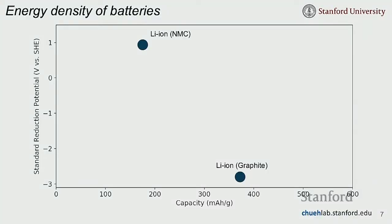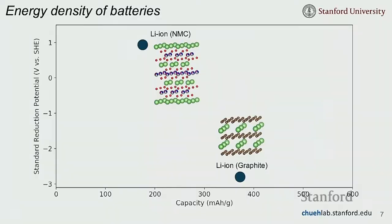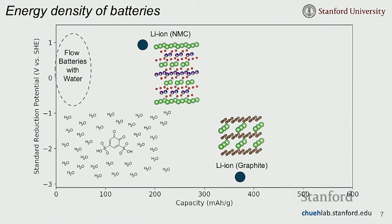The problem is that's really, really hard. Lithium-ion batteries have both a very far-apart standard reduction potential — giving high voltage — and high capacity, because lithium ions are stored in solid crystal structures. Conventional flow batteries use water as the solvent and are constrained on both axes: you can't go too far in voltage or water splits into hydrogen or oxygen, and you can't have too high capacity because you need all those water molecules to maintain the liquid.